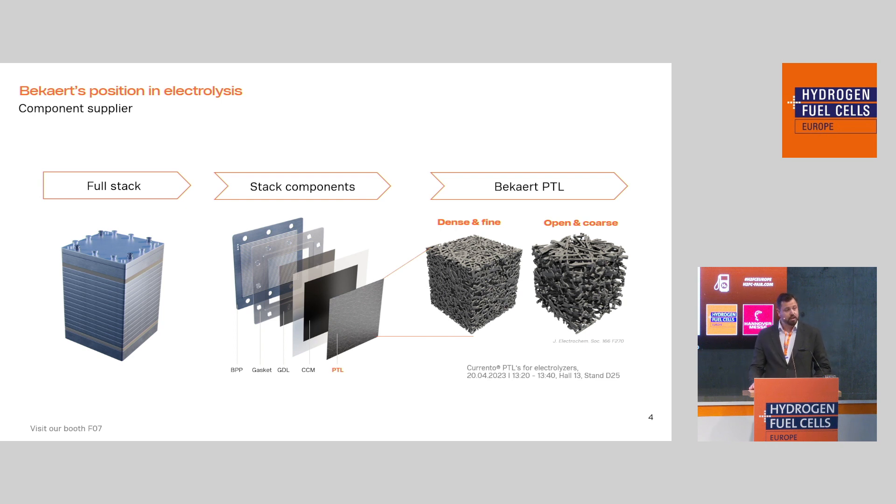Bekaert is a component supplier — we do not produce, assemble, and sell stacks. Of course there are several components in a stack, but we focus on the PTL, the porous transport layer, specifically on the anode side, because we produce titanium fiber felt. We can control the parameters of these PTLs: you can opt for a dense material using fine fibers, or an open structure using coarser fibers. We are flexible between these two points and work closely with our customers to understand their needs in terms of pressure drop, conductivity, and similar parameters.